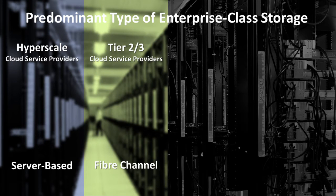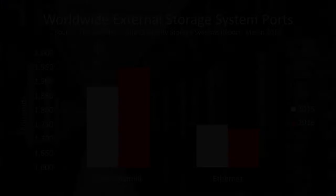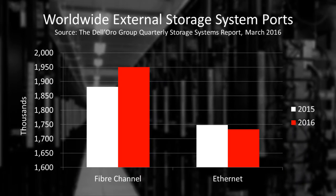Thousands of cloud service providers, carriers, and enterprises around the world continue to deploy Fibre Channel because the technology is proven and has a rich ecosystem of software and support. That's why, according to the Dell'Oro Group, in 2015 a surge in adoption in Gen 5 products helped Fibre Channel vault past Ethernet in terms of external storage ports.